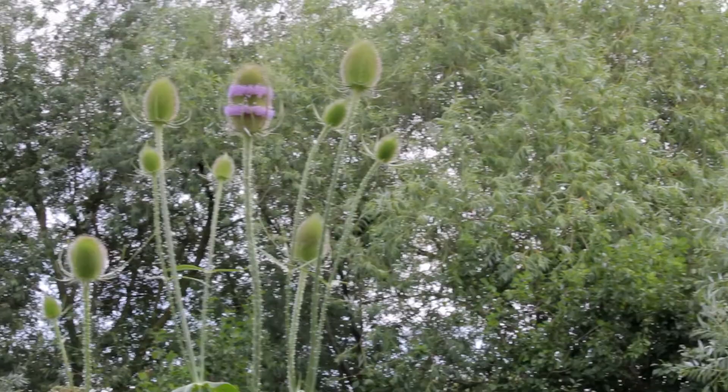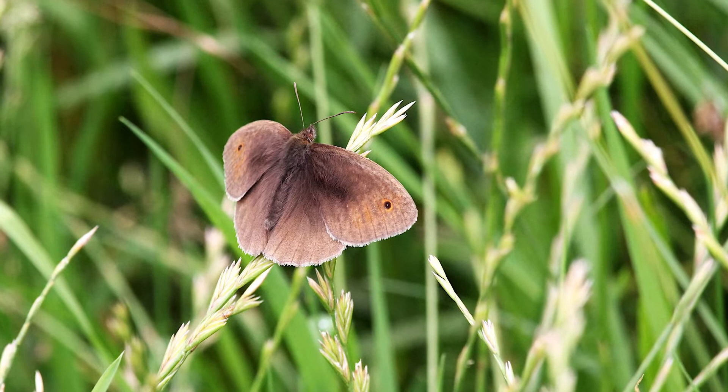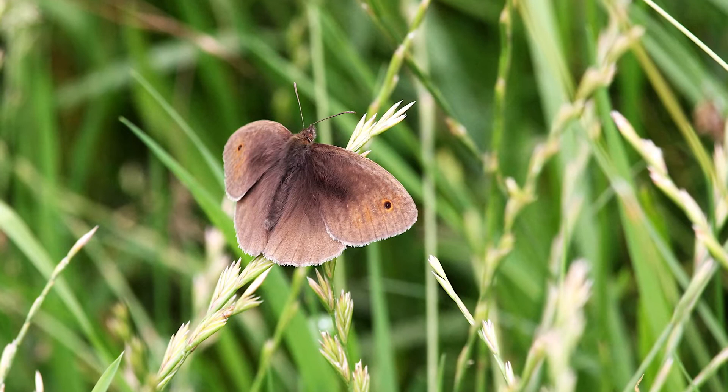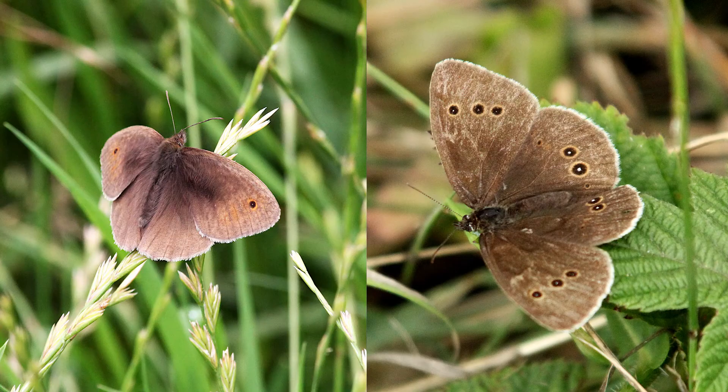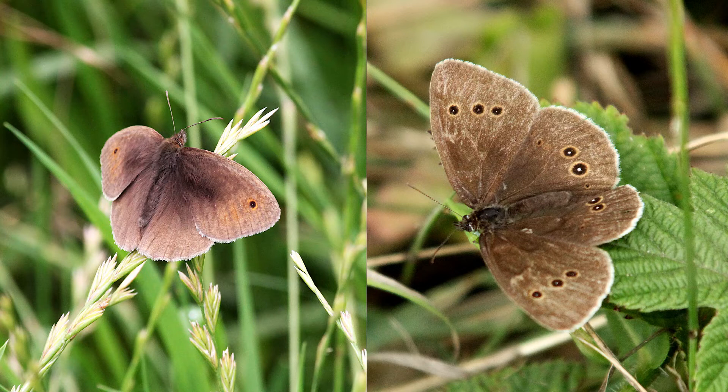I'm going to round off with a quartet of butterflies. Firstly a couple of quite similar brown species: this one is a meadow brown, and this one is a ringlet. Here they are side by side for comparison. The best way to tell which is which of these two is to remember that the ringlet has more rings.